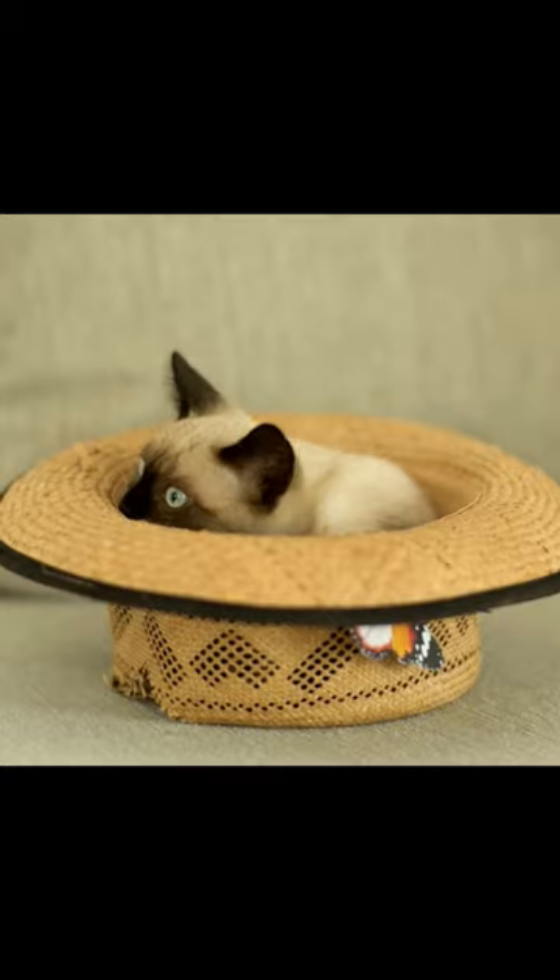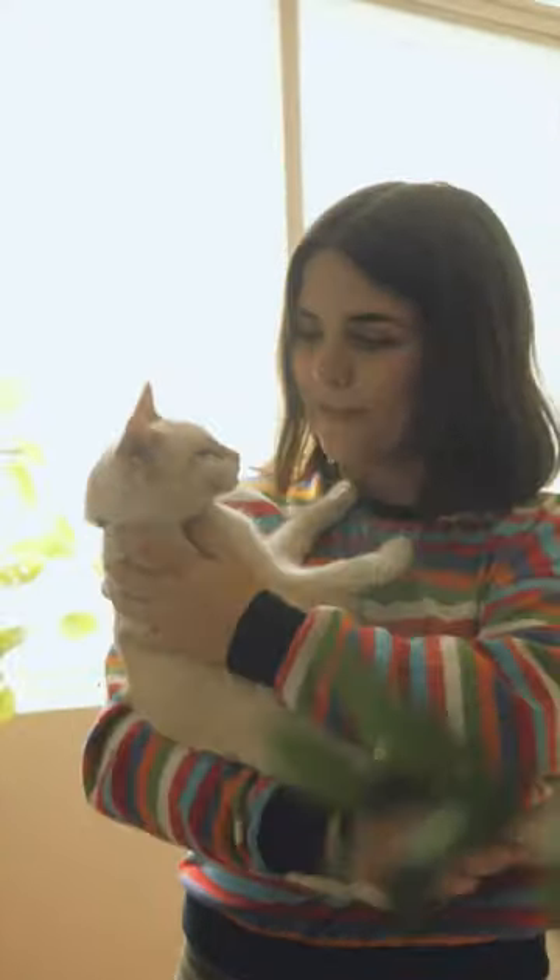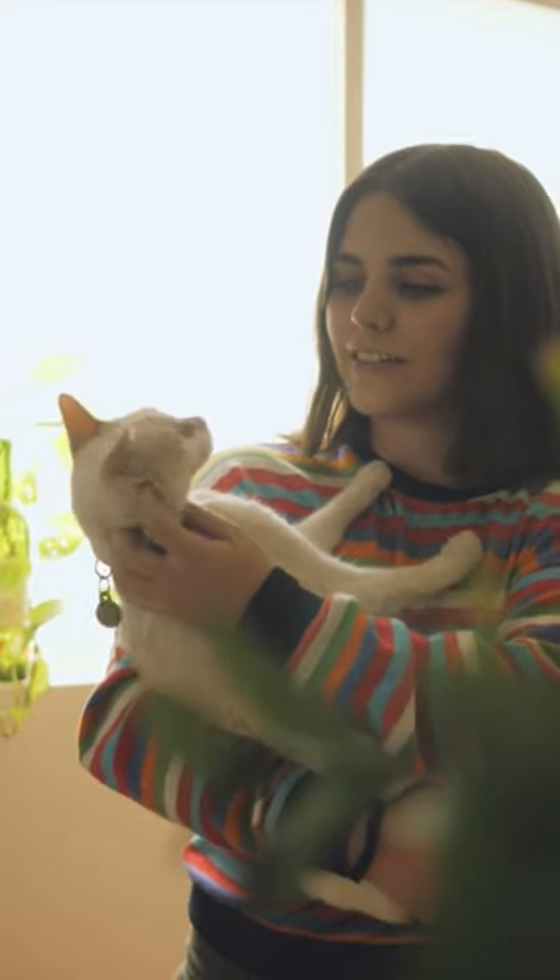They are known for their intelligence, sociability, and playful nature. They make great companion pets and are known to be very vocal, often meowing to communicate with their owners. They are also known to be very active and enjoy climbing and playing with interactive toys.